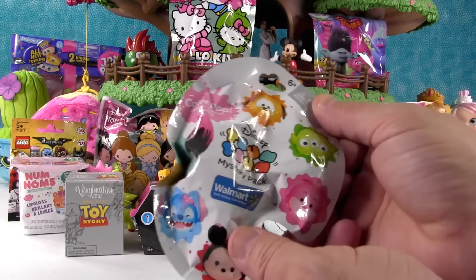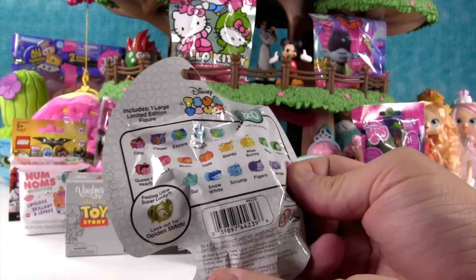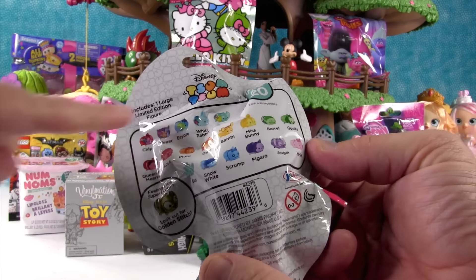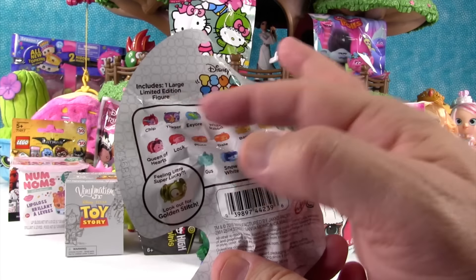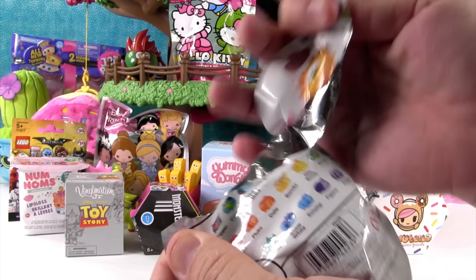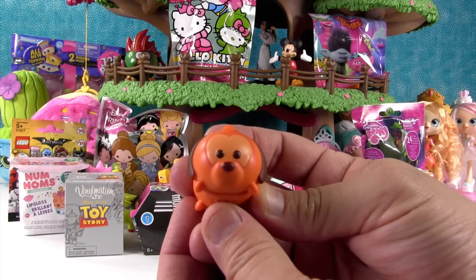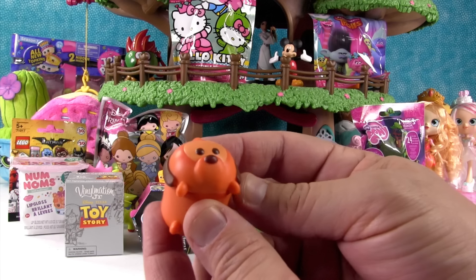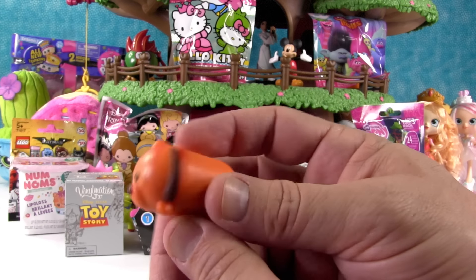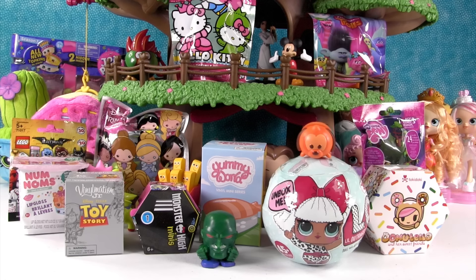I'm going to open this. It's the Disney Tsum Tsum Mystery Pack. These are ColourPop figures. They are limited edition — you can only get them at Walmart. Shannon really wants one of the paint splatter ones, like Gus. We got Orange Pluto. He looks like a cheese puff! Very cute, very cool. Cheese puff Pluto.